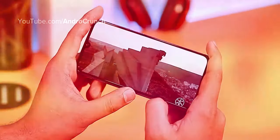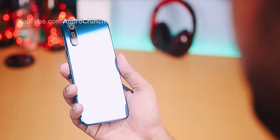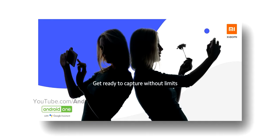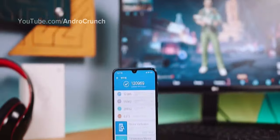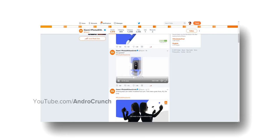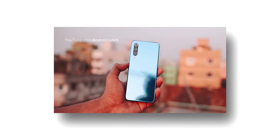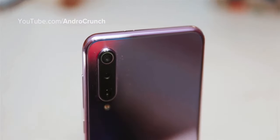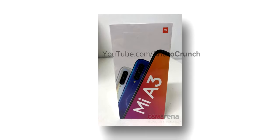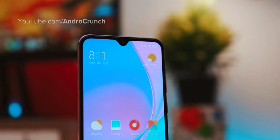Regarding the exact India launch date, if you follow the Mi A3 page on Twitter, you can see they have started teasing it heavily. According to rumors, this device will launch in India between the 25th of July and the 10th of August. That's all for today's video — I hope I've cleared all your doubts and queries about the Xiaomi Mi A3. Do let me know in the comments, and check out the article link for more information.